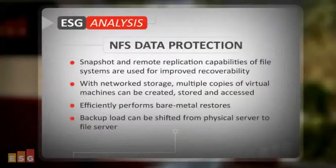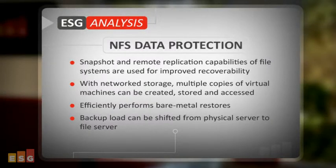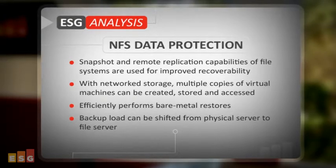Provisioning capacity is much simpler when you treat VMDK files as files. How about NFS for data protection? The snapshot and remote replication capabilities of file systems are often used for improved recoverability. With network storage, multiple copies of virtual machines can be created,